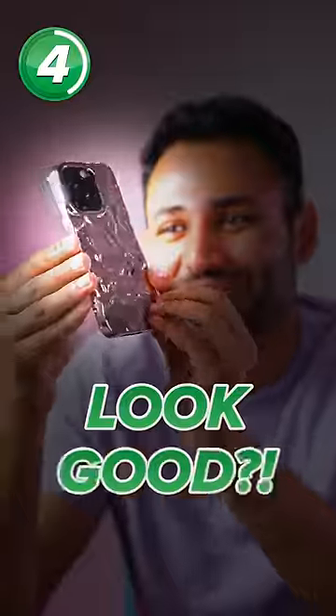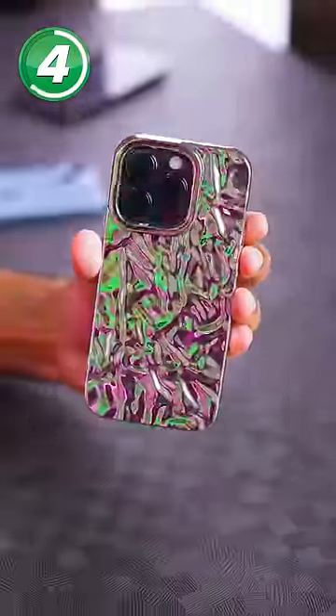I can't believe it gets worse than this with a tinfoil case. Why does this actually look good? It reflects the light in such an interesting way.